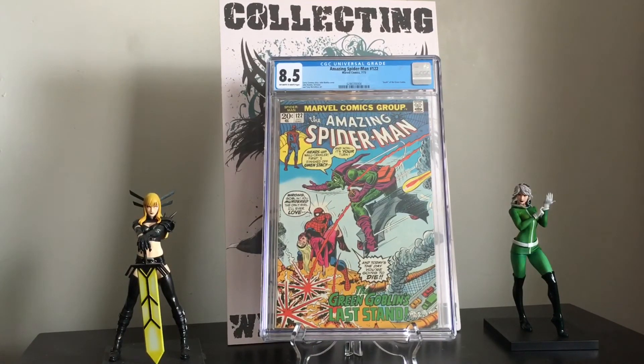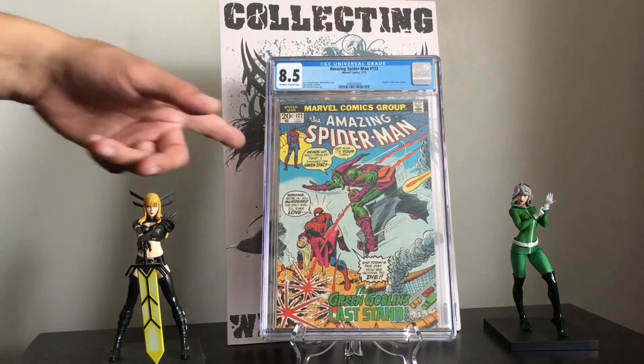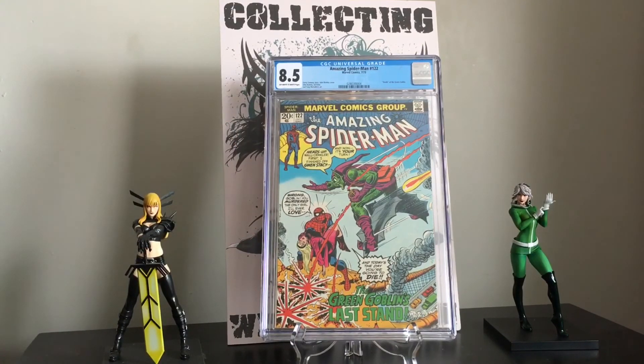If anybody's interested, Iron Fist 14 — First Sabretooth — and the X-Men 94 at 6.0 are both up for sale. Just hit me up and we can discuss the price if you're interested. I have quite a few more books at CGC, and I actually did my first CBCS submission at New York Comic Con, so hopefully within the next few months I'll be getting those back and I'll have quite a few more to share. The CGC collection keeps growing.